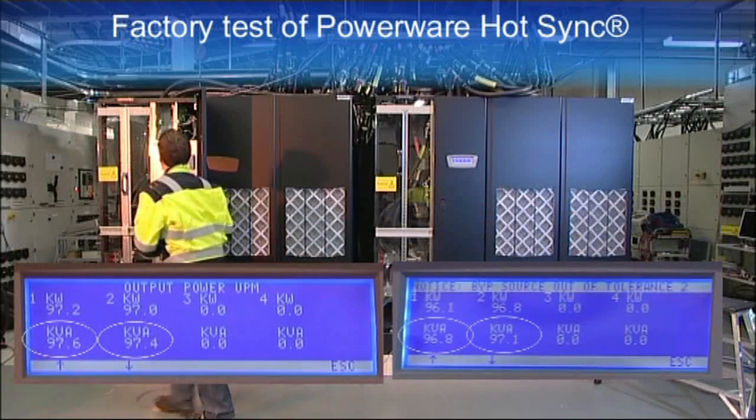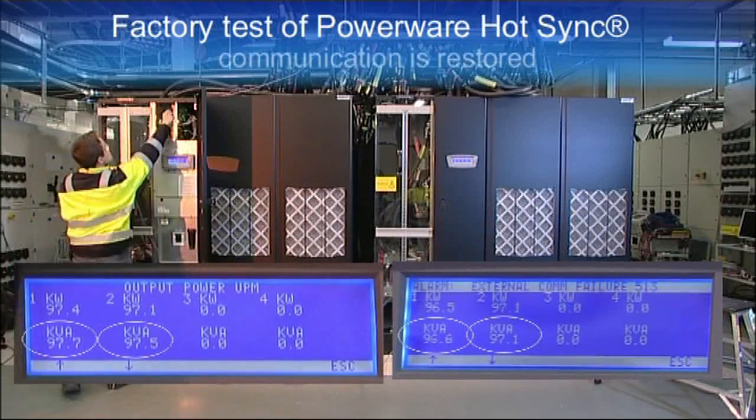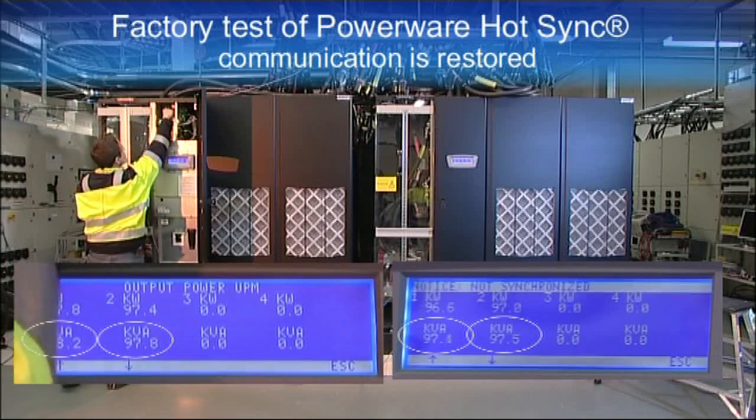The system can also tolerate the communication line being brought back without any adverse effects on the other UPS units in the system.